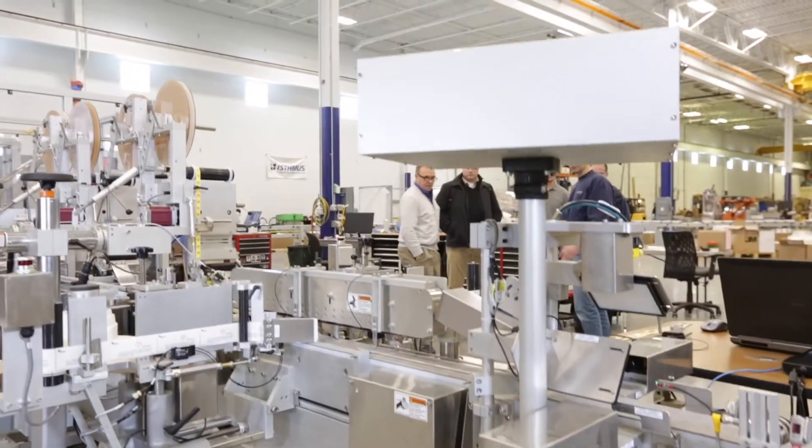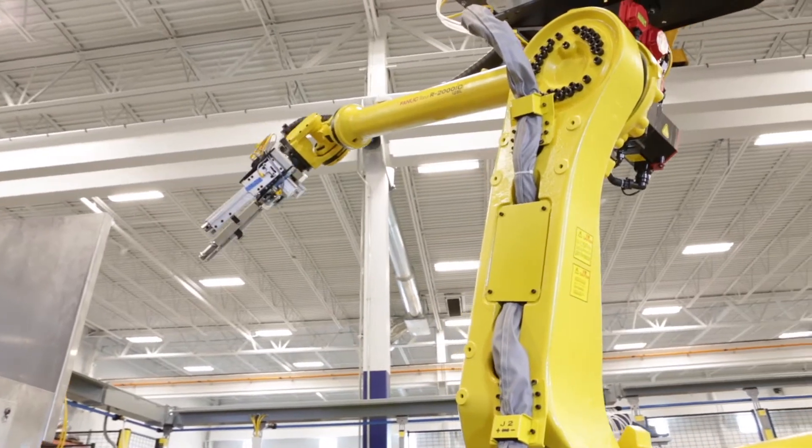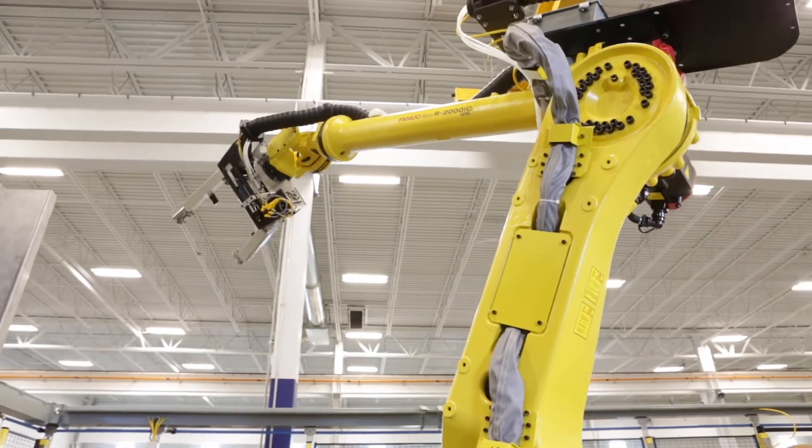Our project team goes to the customer site, installs, supports, and starts up that equipment, trains, and carries on the service for the life of that machine.